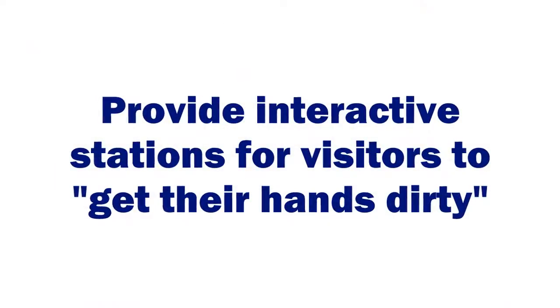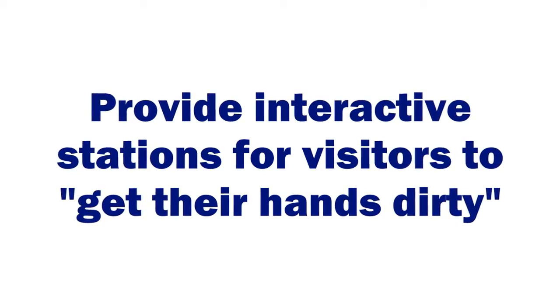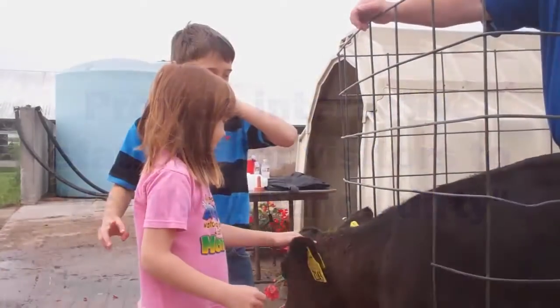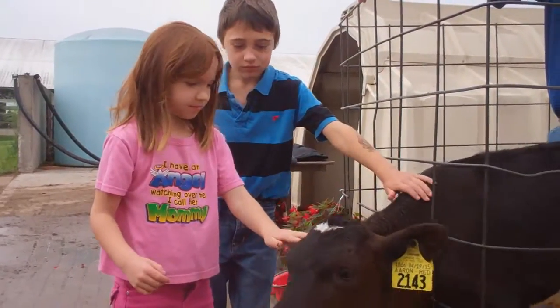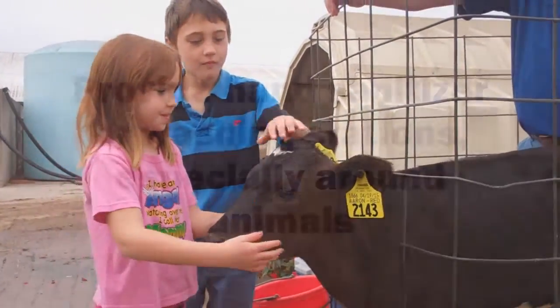Provide interactive stations. If you know that you've got a group coming out, people love to touch and feel and see. Being able to pet a calf, see what the cows eat — just to be able to get their hands a little bit dirty and see what's happening on the farm.